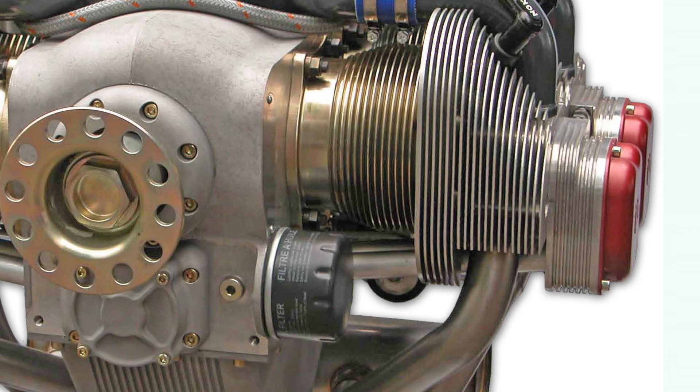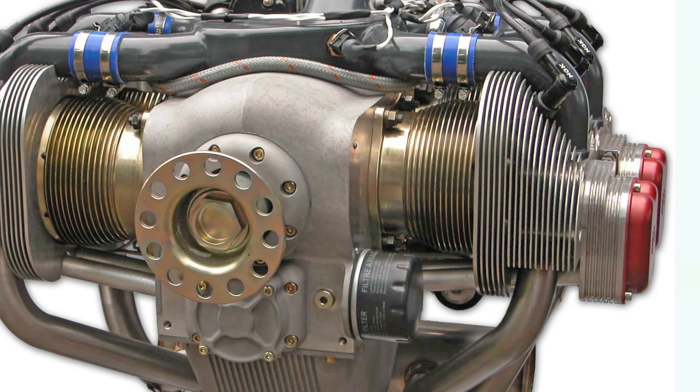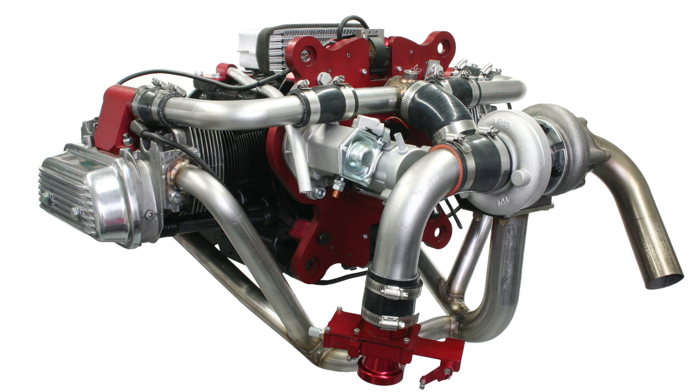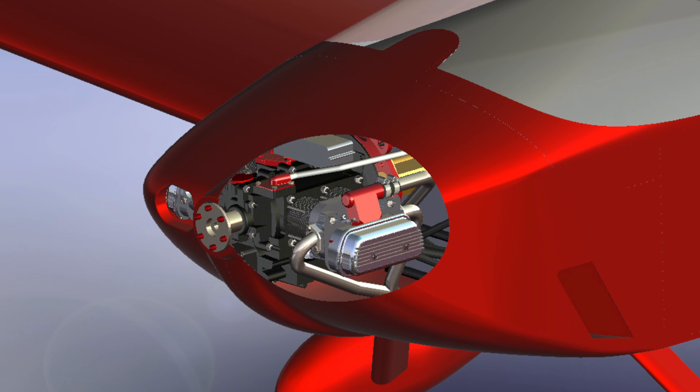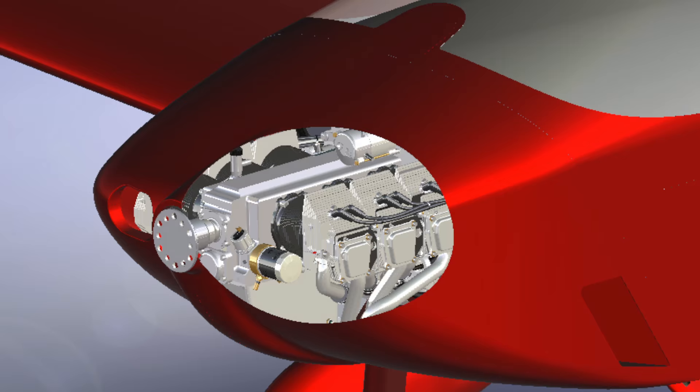Additionally, UL Power will be on hand in the Sonics booth to speak to prospective B model customers interested in the UL 350 series engines, while the AeroV turbo will be prominently on display on the aircraft. Sonics and YXB models are available with four engine mount options: AeroV and AeroV turbo, Jabiru or Cam at 3300, UL 350 series, and Rotex 912 series engines.